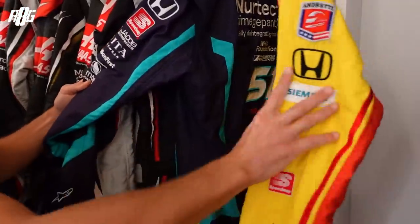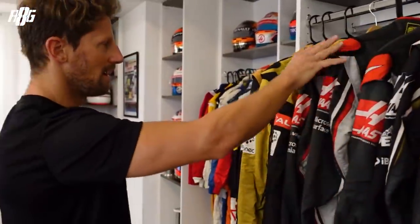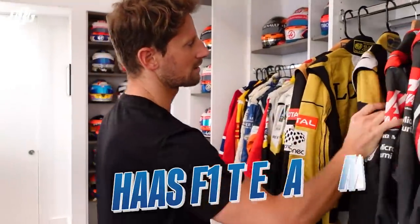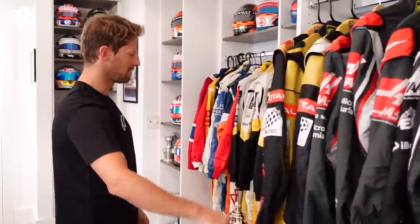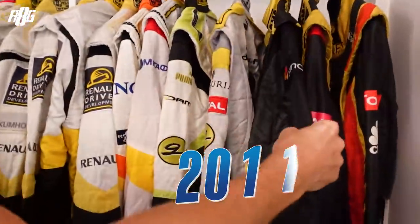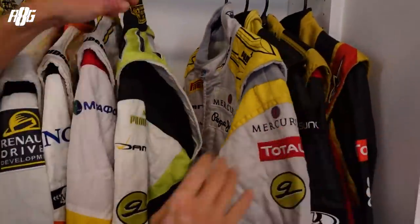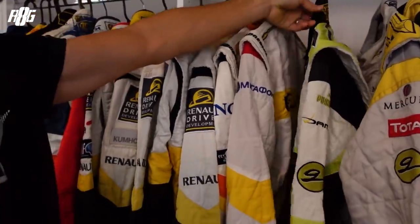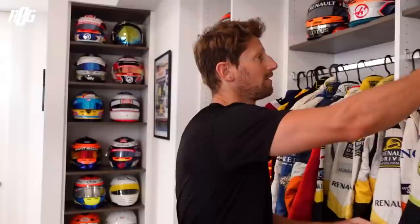Then obviously my race suits — the DHL one from 2021, and then all the past F1 team suits going back to 2015 with Lotus, a special World's suit, 2014, 2013, 2012, 2011 when I made my way back to Formula 1. Then 2011 winning the GP2 championship, and 2010 with DAMS when I came back to GP2.